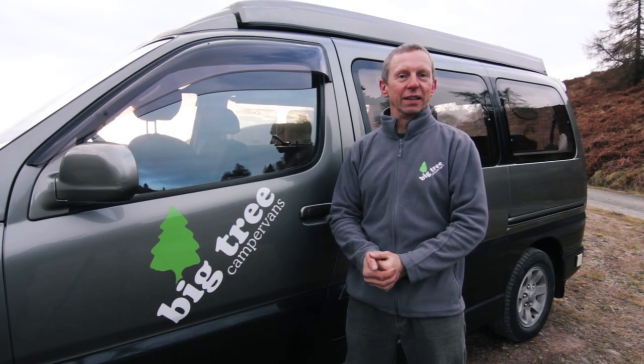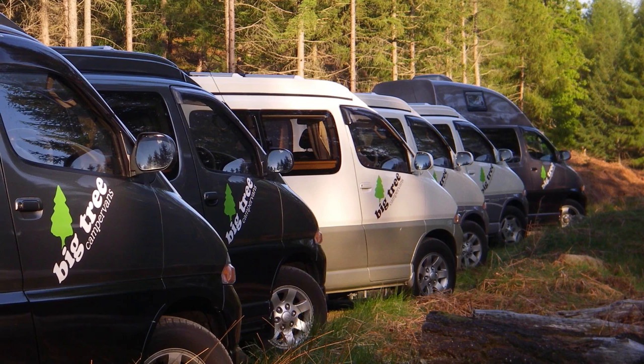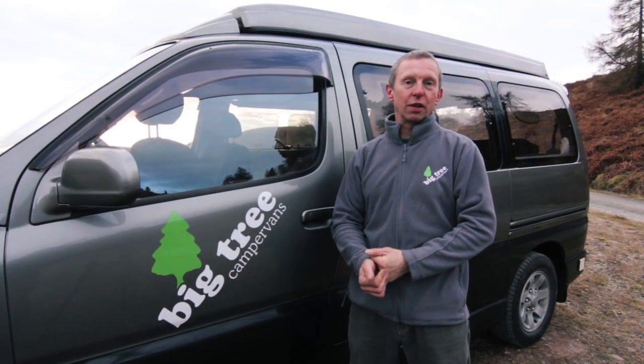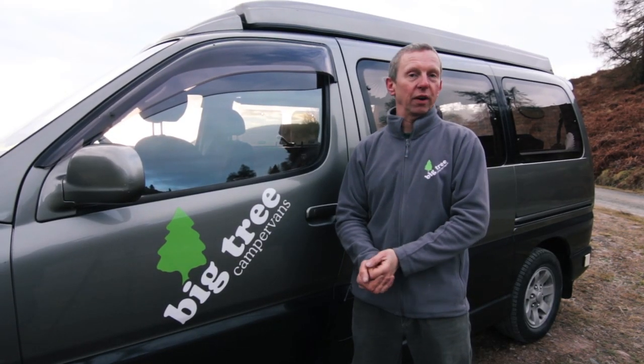There are three things that we want to talk about in this short film. Firstly there's our fleet of campervans and why we think they're brilliant for creating adventures in Scotland. Secondly there's the great value that you get when you rent from Big Tree Campervans, and thirdly we want to talk a little bit about the brilliant service that we offer.